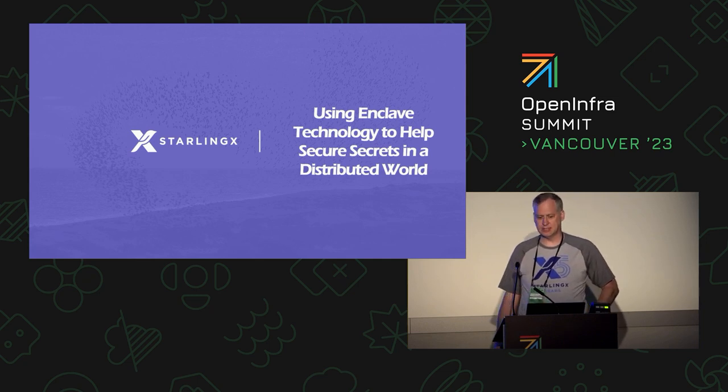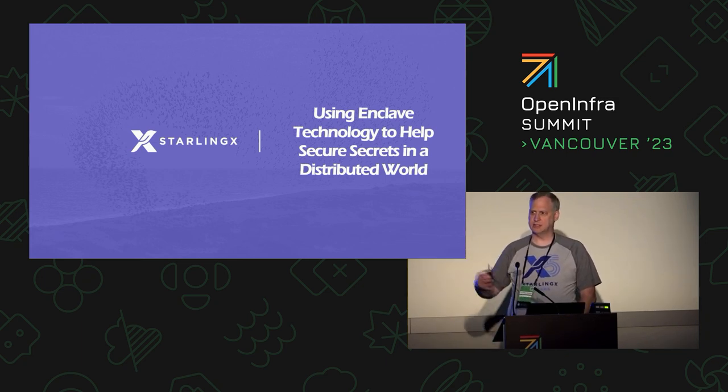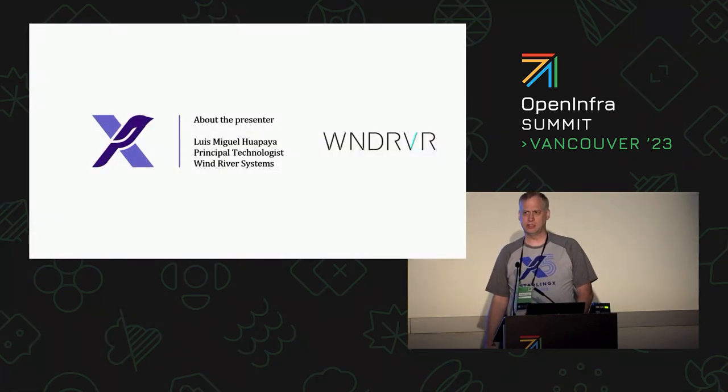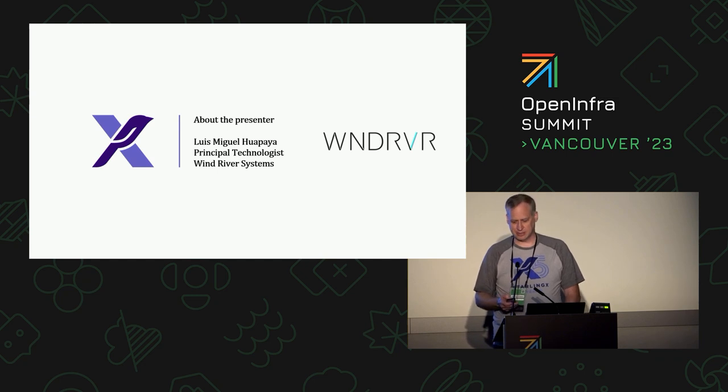Hi everybody. This talk is about using Enclave Technologies to help secure secrets in a distributed world. My name is Luis Miguel-Wapaya. I'm a principal technologist at Wind River. My specialty is security. I've been a hacker for 44 years. I hacked my first bank when I was 14 years old. I started as a phone freaker in the late 70s, then a game cracker on Apple II in the early 80s, and basically spent a lifetime doing security-related things.